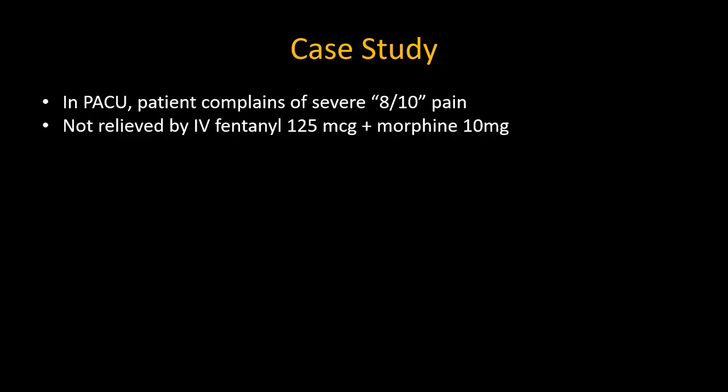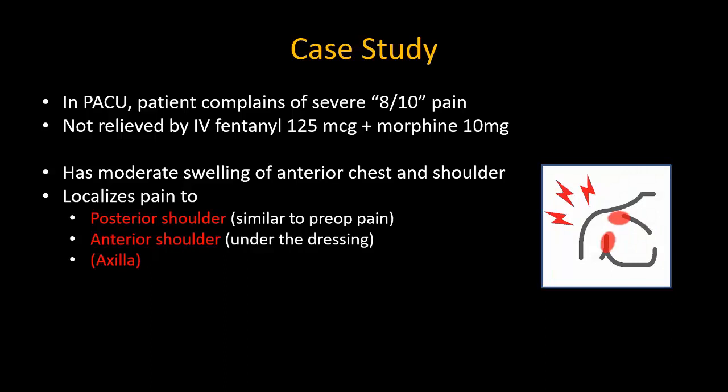They call you for help, knowing that you are a regional anaesthesia enthusiast, to see what you can offer. On assessment, there is moderate swelling of the chest and shoulder from fluid, and the patient says that the pain is mainly in the posterior shoulder and also over the anterior aspect. Axillary pain is relatively minor.